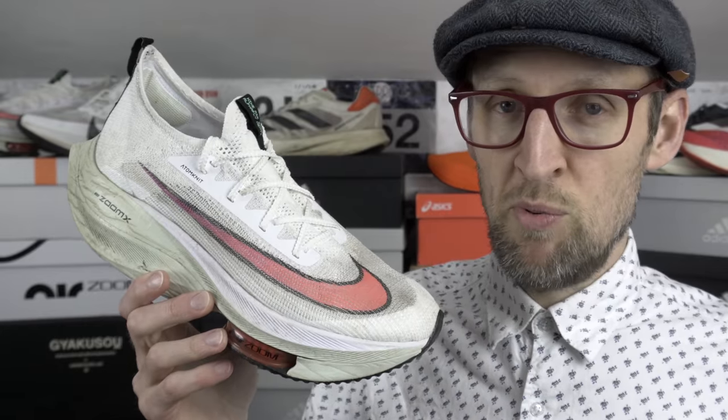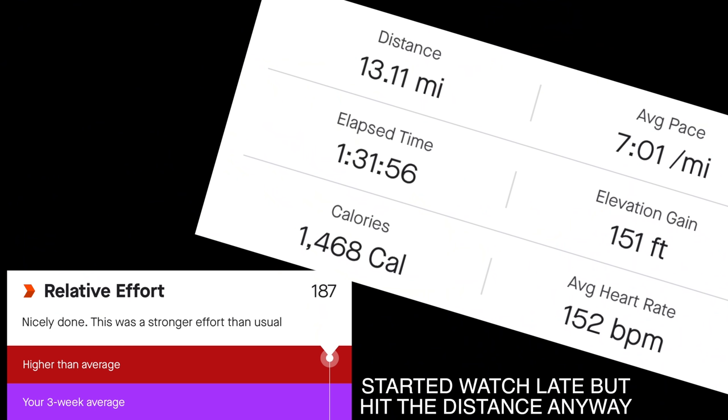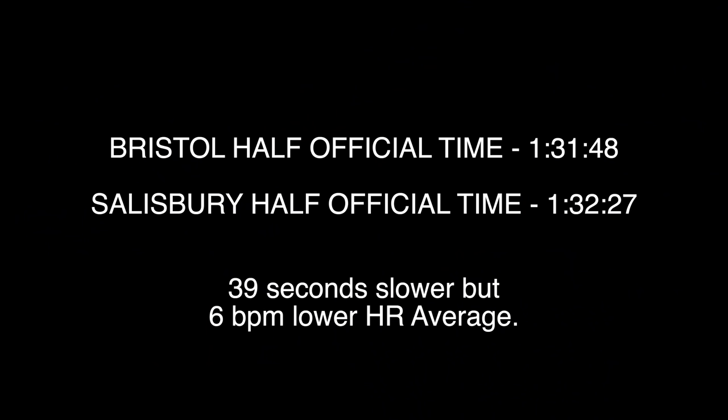What about the shoe that had the lowest heart rate and effort level across the half marathon distance? That comes out as the Alphafly Next%. I've done a time trial in this model and also a half marathon at Salisbury last year. In both performances, this shoe seems to lower the perceived effort level — it's really quite clear. At the Salisbury half marathon, I clocked a time of 1:32:27, but the heart rate was only about 152 overall. That's only about 40 seconds off the Bristol race PB, but with a much lower heart rate.